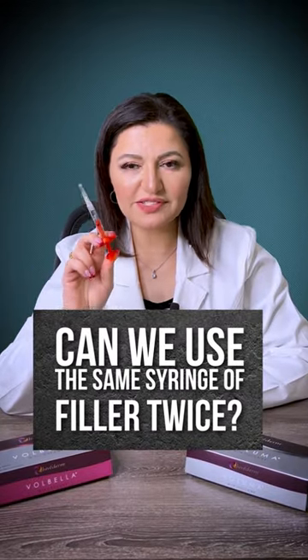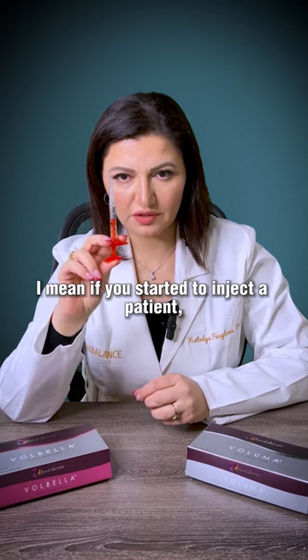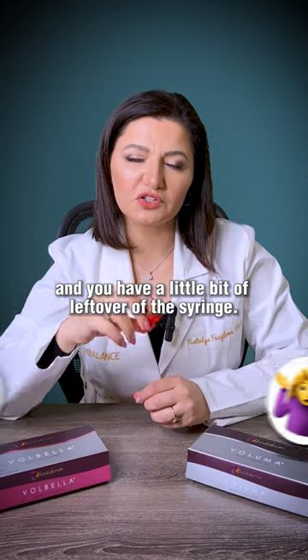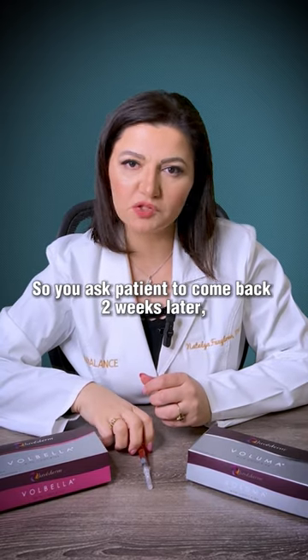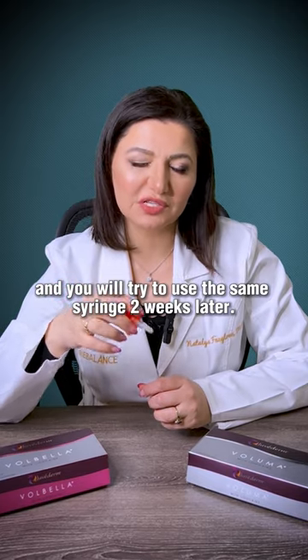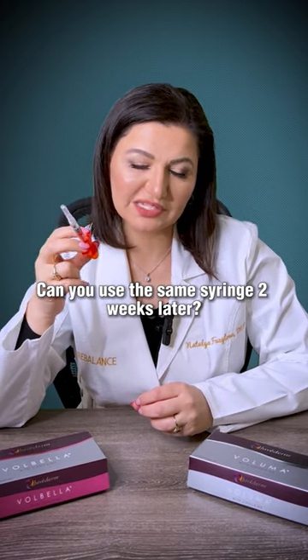Can we use the same syringe of fillers twice? What I mean is, if you started to inject a patient and you have a little bit left over in the syringe, you ask the patient to come back two weeks later and try to use the same syringe. Let's say you stored the syringe in a cabinet or left it in the refrigerator — can you use the same syringe two weeks later?